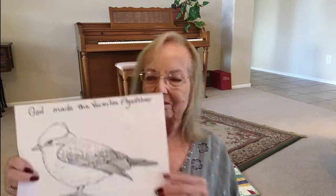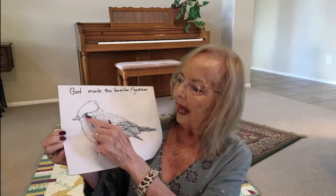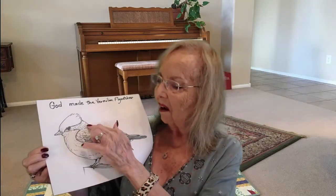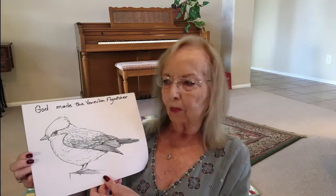They live off insects, flies, and mosquitoes, but flies are their favorite. Vermilion flycatchers catch their food in mid-air, so they have to be fast. I brought a coloring sheet today and it says 'God made the vermilion flycatcher.' He is an adorable bird, so cute. He has kind of a bandit-looking coloring around his eye which goes back down on his wings.